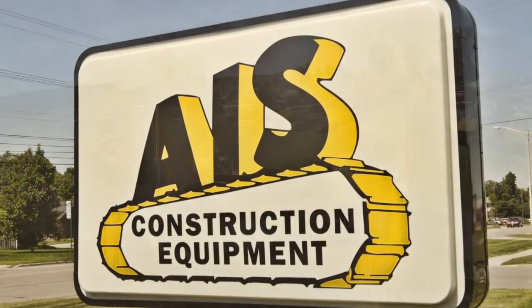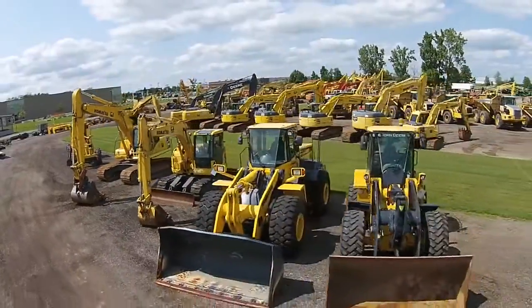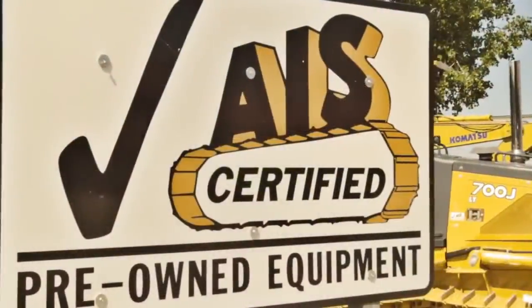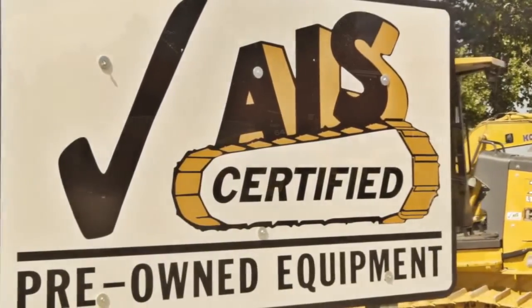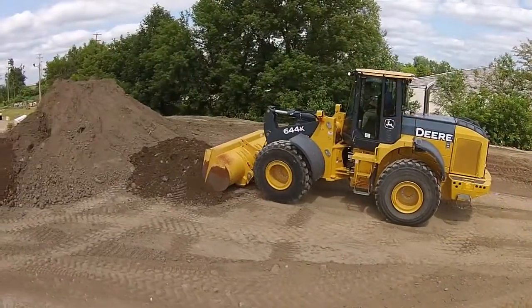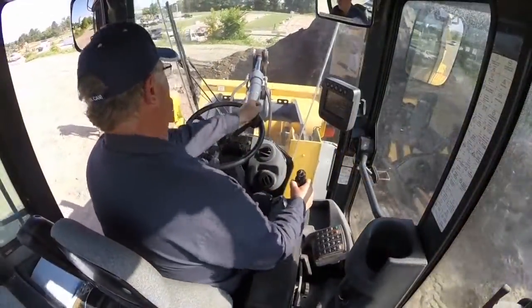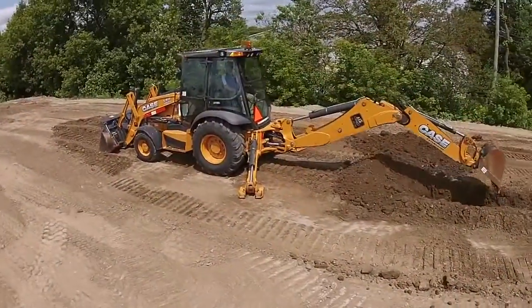AIS Construction Equipment procures used equipment from around the world for reconditioning at our state-of-the-art reconditioning center in Lansing, Michigan. All incoming equipment is performance tested on the AIS testing ground to determine how the machine performs in a real working environment.